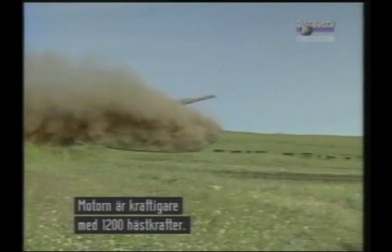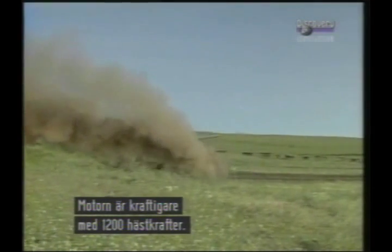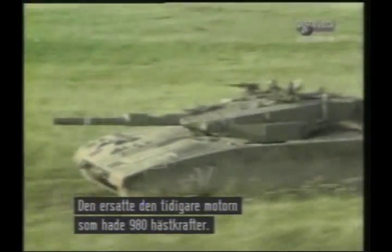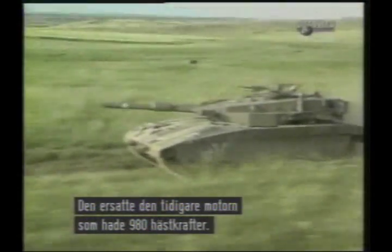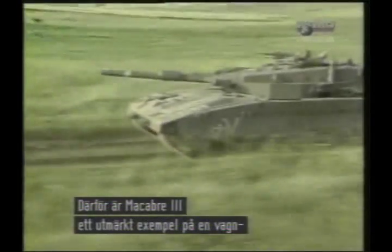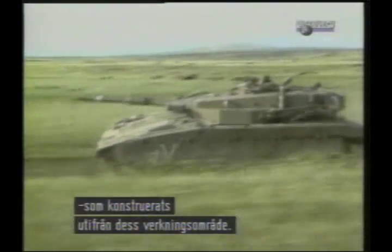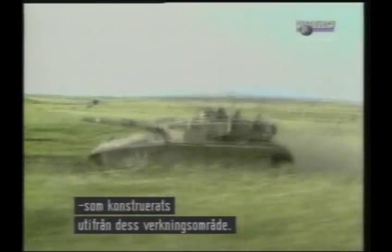The performance is also improved by the introduction of a 1200hp Teledyne Continental power pack, replacing the 980hp unit of the Mark 3, itself an improvement over the Mark 1's 900hp unit. In overall terms, therefore, the Merkava Mark 3 is a superb example of an AFV tailored for its particular operational niche.